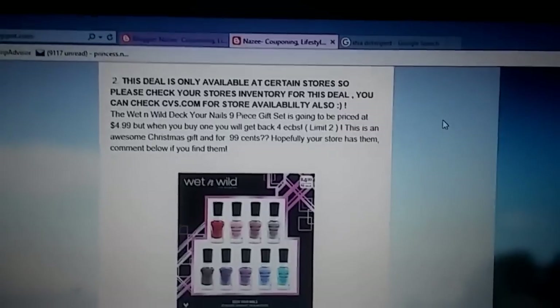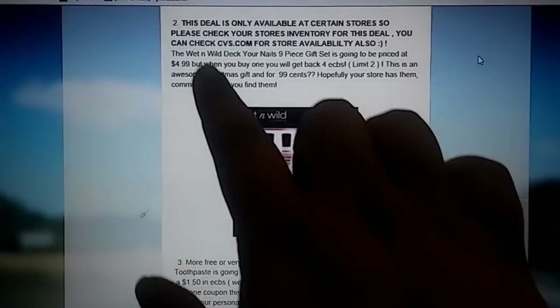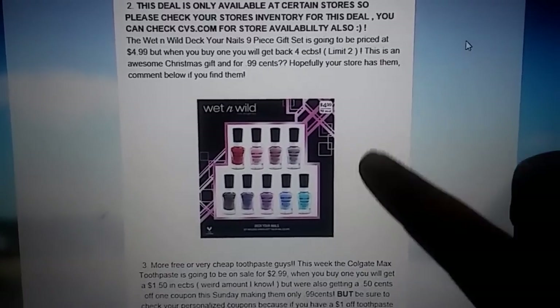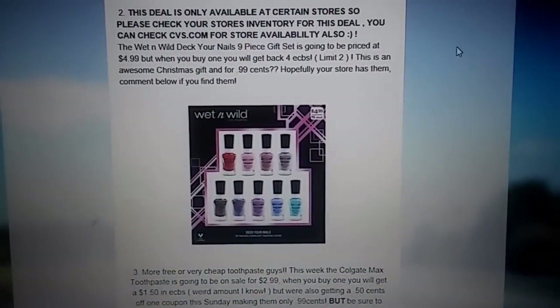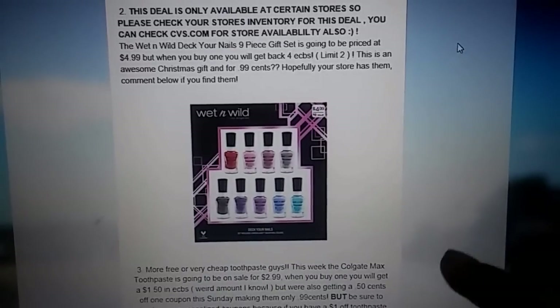If you want to go into your actual store and check the inventory, you can do that. Although you can also go to CVS.com to check for store availability — that's what I did this morning, and it showed me if this product is not sold in the stores or if it was available at that store. Thankfully, it's available at my store according to CVS.com.